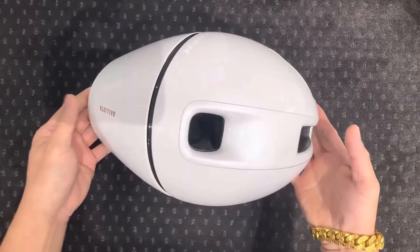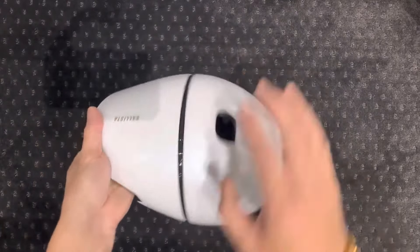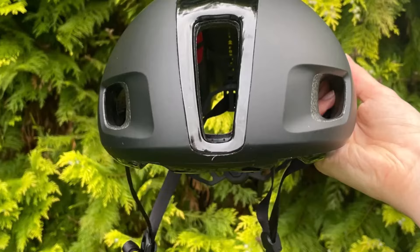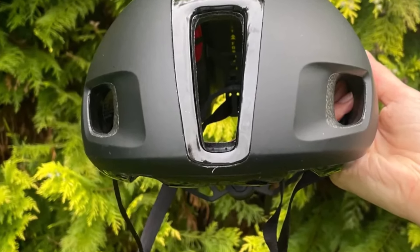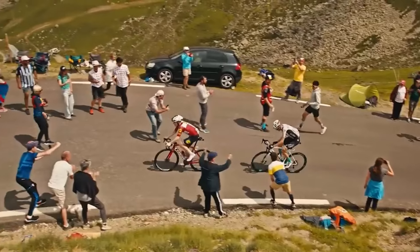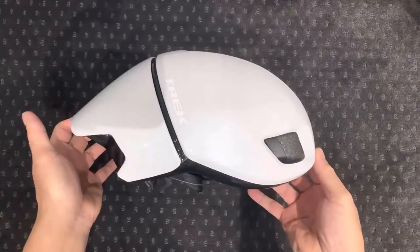Number four: Trek Ballista MIPS bike helmet. Trek's updated Ballista MIPS racing helmet now features MIPS Air Sliding Plane technology integrated directly into the helmet structure, eliminating the need for a separate internal liner. Its distinct design with a dropped tail sets it apart. The helmet offers a secure fit thanks to its wire and Boa dial system at the rear.